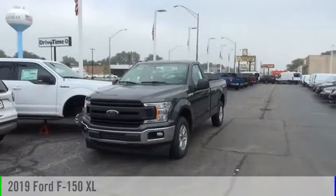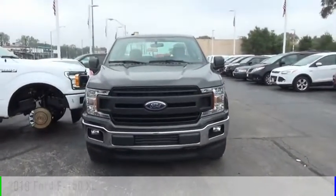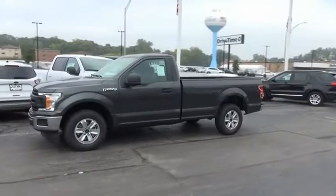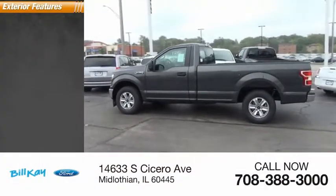We are pleased to show you the 2019 F-150. This vehicle is powered by a rear-wheel drive, six-cylinder, 3.3-liter engine, and comes with an automatic transmission. This vehicle has less than 100 miles. Here are some of this vehicle's great options.